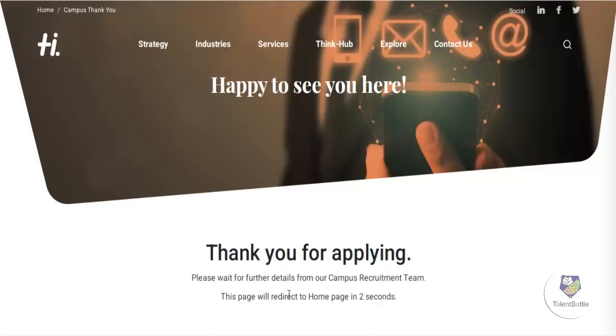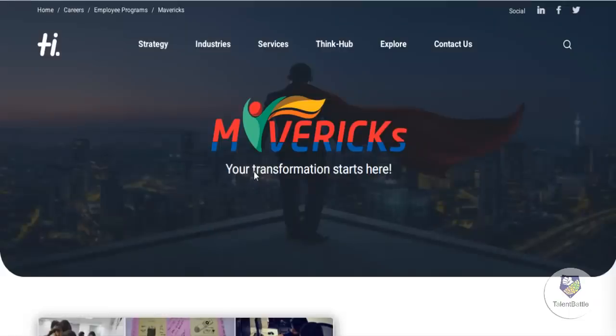Once you click submit, you will get a confirmation page saying thank you for applying; please wait for further details from the campus recruitment team. Further details will be sent to your email. Dates for the online test or further process have not been mentioned yet and will be updated soon. Thank you for watching — if you liked this video, please press the like button, subscribe, and press the bell icon for instant notifications.